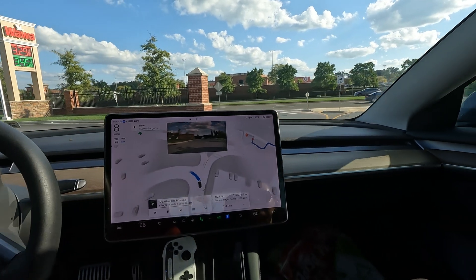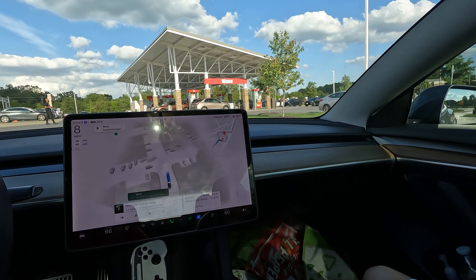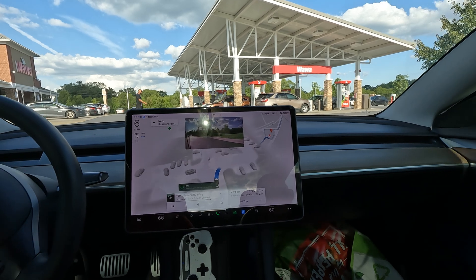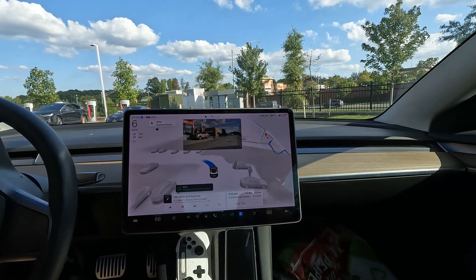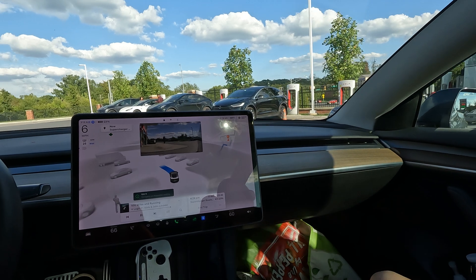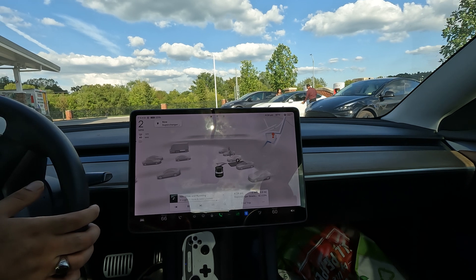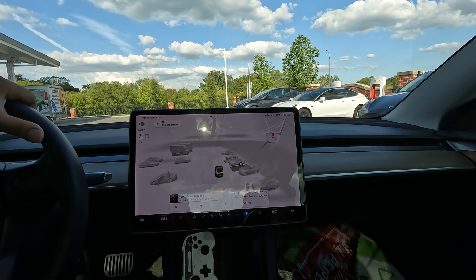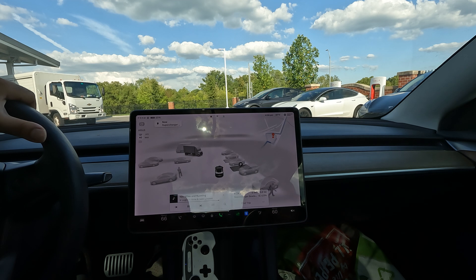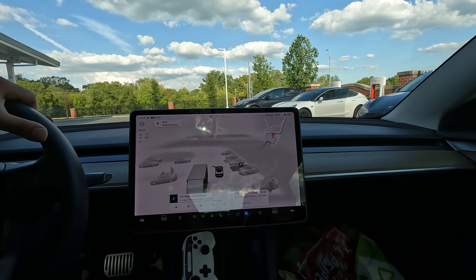We're pulling up and it tells us there's only one spot available — that's terrible. I might have to take over if that's the case. Let's see if the car can figure it out. One spot doesn't appear to be in use — looks like it might be broken. Wait, they might be leaving right here... nice. Actually no, they're not. He might be leaving right there...